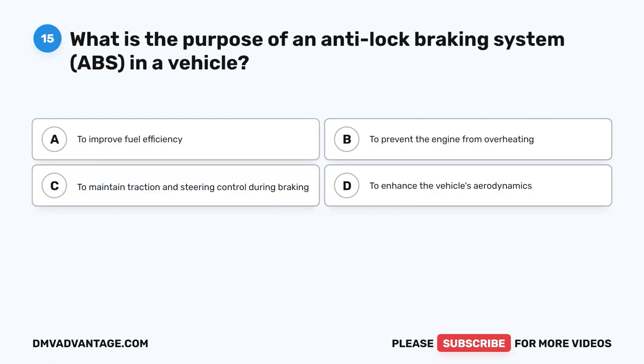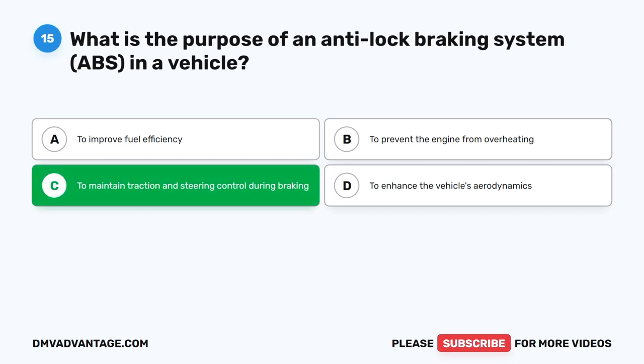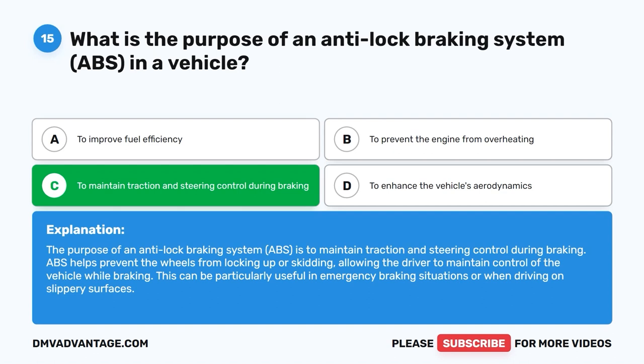Question 15: What is the purpose of an anti-lock braking system (ABS) in a vehicle? A. To improve fuel efficiency. B. To prevent the engine from overheating. C. To maintain traction and steering control during braking. D. To enhance the vehicle's aerodynamics. The correct answer is C. The purpose of ABS is to maintain traction and steering control during braking. ABS helps prevent the wheels from locking up or skidding, allowing the driver to maintain control while braking, which is particularly useful in emergency braking situations or on slippery surfaces.